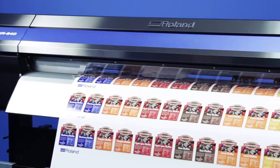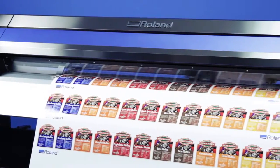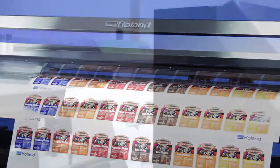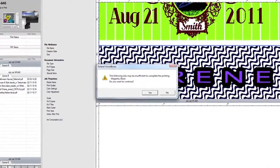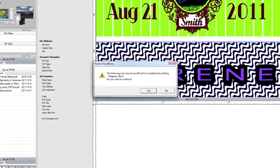Among the many benefits of owning a Roland inkjet is its ability to share information with you so that you can print with confidence, even when you're not there. A predictive ink calculator lets you see whether you'll have enough ink to run the print jobs you've posted to the queue.